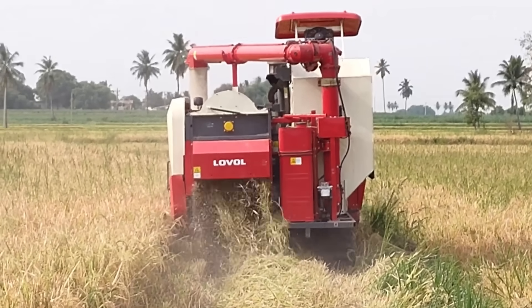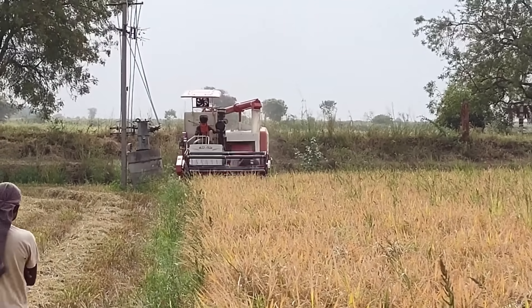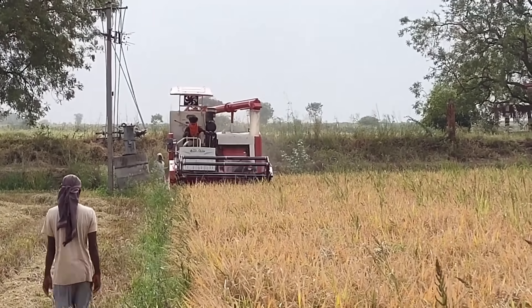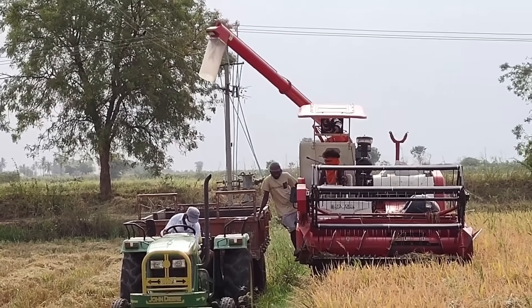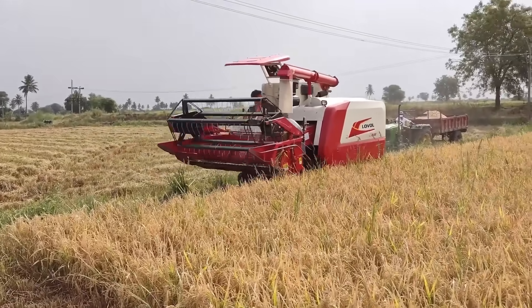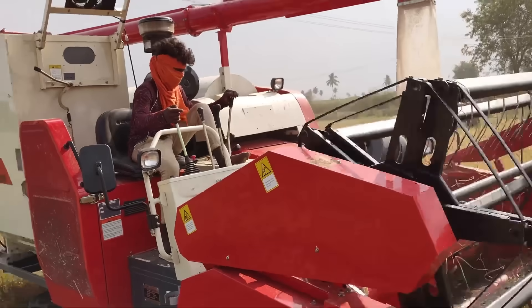The Lovel rice harvesting machine's power and efficiency are immediately evident the moment it enters the rice fields. Its wide mowing deck collects the ripe ears in a single pass, while its powerful engine and precision chain system ensure no grain is wasted. Its balanced propulsion system ensures uninterrupted progress despite mud, water, and dense vegetation in the field.